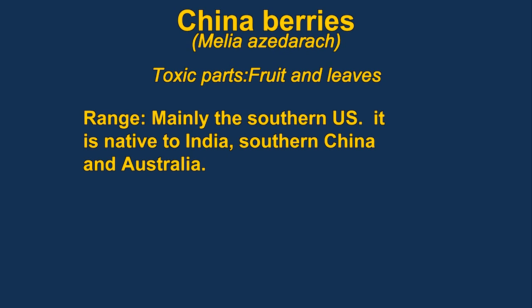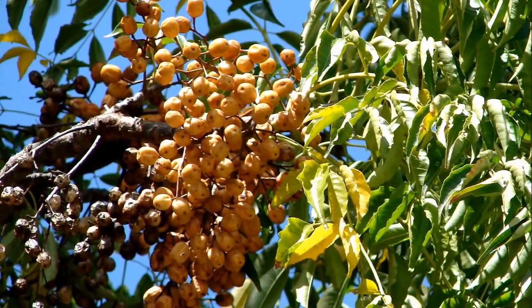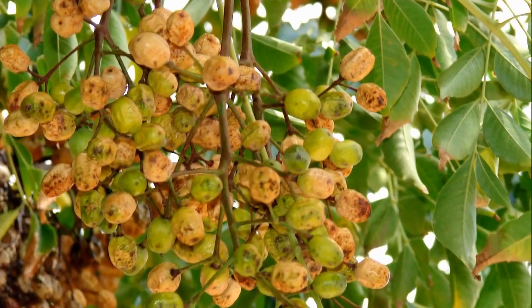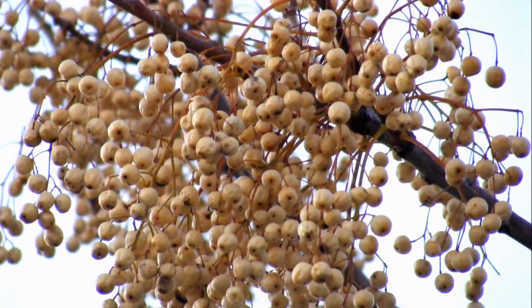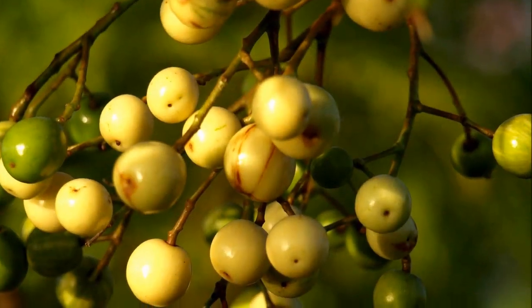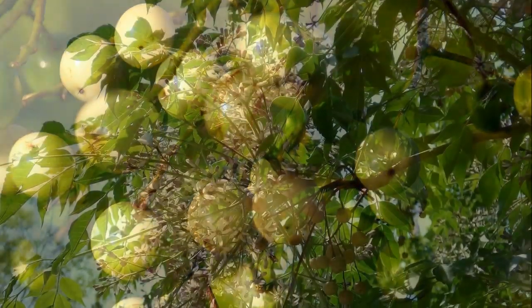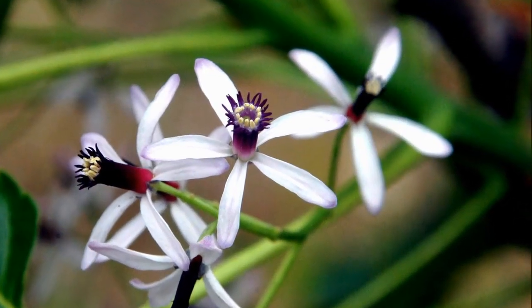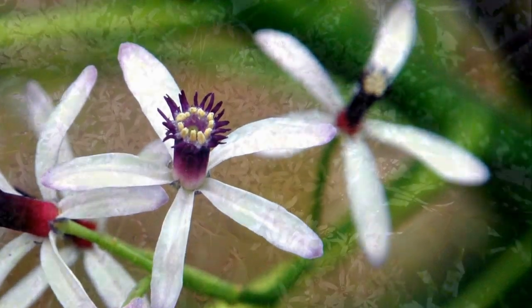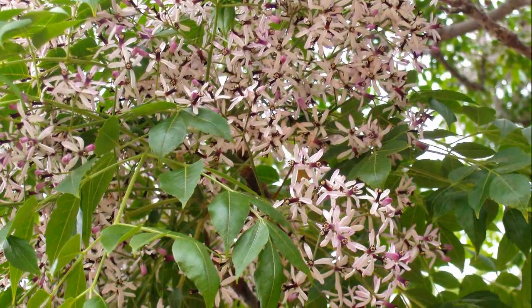China berries are members of the mahogany family. They are native to India, southern China, and Australia, but can be found in the wild as far north as New York. The plant contains neurotoxins and also natural insecticides. For an adult, it's reported that about six fruits is needed to poison somebody. It's used as a medicine in China, so they have quite a lot of experience with it. The poisoning could take up to three weeks to manifest. The animals most often affected are pigs, but it can poison several other species.